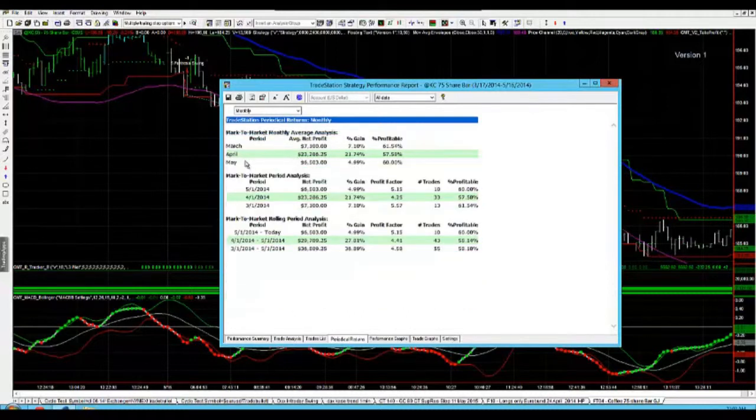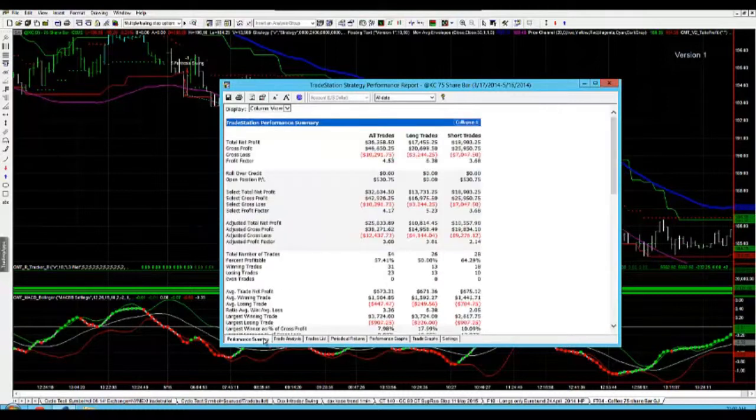You can see that April was outstanding at $23k, and then May is sitting at $6,504 — so we've already had another great month. We're expecting the next week or two to be just as solid and produce really good profit. This is one of the strategies our pro traders are trading and they're doing really well with it. It's doing exceptionally well on the 75 share bar.